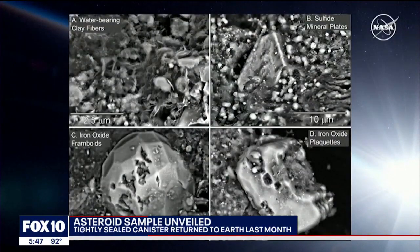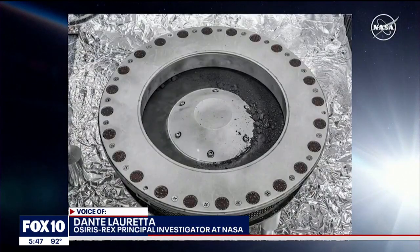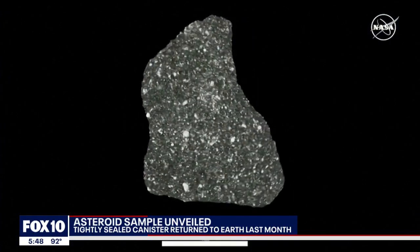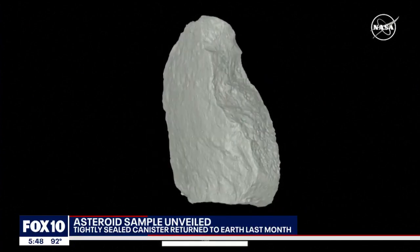"That is how we think water got to the Earth — the reason that Earth is a habitable world, that we have oceans and lakes and rivers." It's important to note all these findings come from the cover of the sample chamber only. NASA says it still hasn't even opened the capsule where the actual samples were collected. It plans to analyze all the materials over the next two years in a dedicated clean room inside the Johnson Space Center.